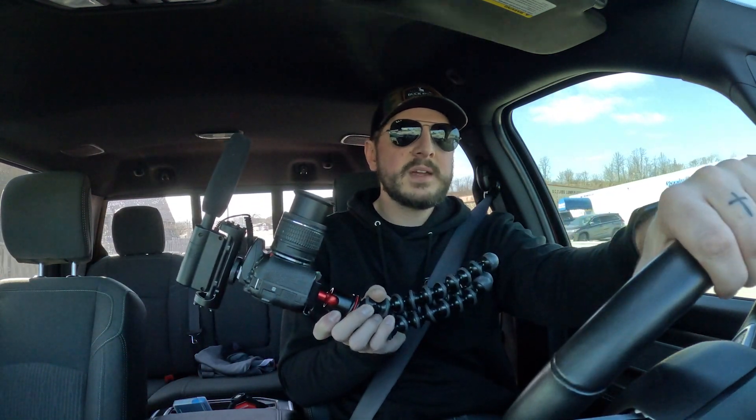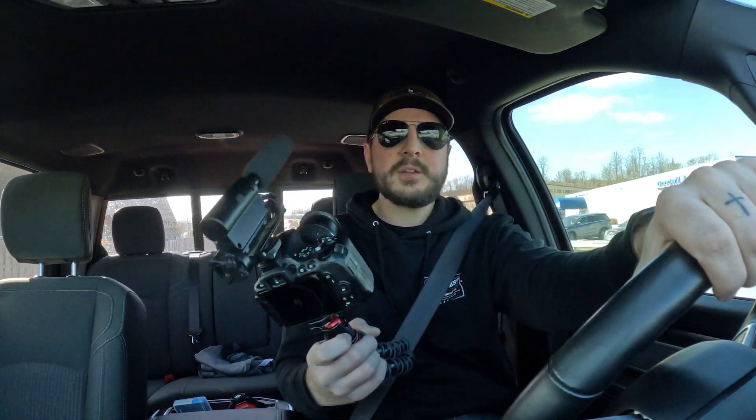I bought the GoPro because my large camera that I generally film with does not fit inside my Corvette, and honestly it doesn't fit much in here if I'm filming while driving — and it's dangerous holding that thing. So now I can focus on the road and don't have to hold a camera.